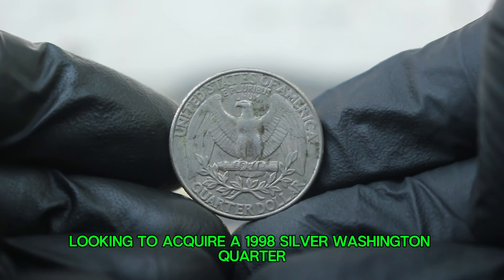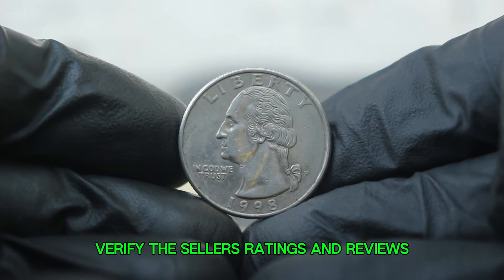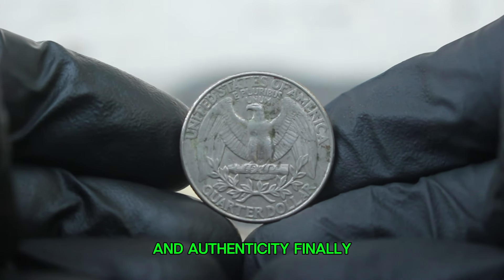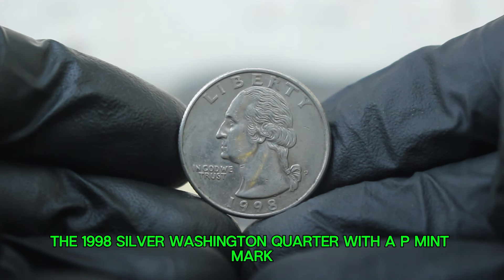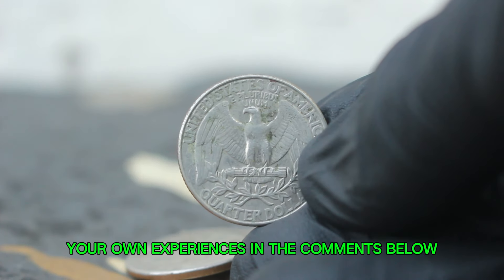For collectors looking to acquire a 1998 silver Washington quarter, here are a few tips: always buy from reputable dealers and check for authentication; if purchasing online, verify the seller's ratings and reviews; consider getting the coin graded by a professional grading service, as this can significantly affect its resale value and authenticity; and keep your coins stored properly using protective holders to prevent damage over time. The 1998 silver Washington quarter with a P mint mark is a notable piece of American coinage — remember to keep an eye on market trends.